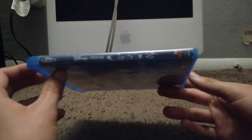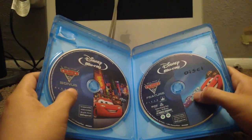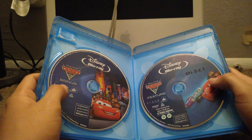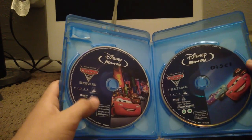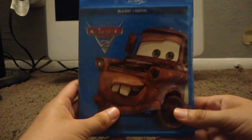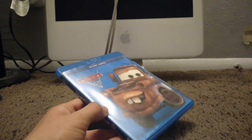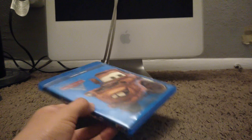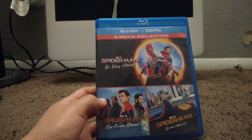My first Blu-ray movie is Cars 2. I bought this off Amazon when it was brand new in 2018. Here's the spine and the back. This Blu-ray uses the same discs from the 2011 Blu-ray 3D release. Here's disc 1 with the movie and disc 2 with the bonus features. Some people might call me out for only having Cars 2 and 3 since I don't have the first Cars movie, but I can watch it on Disney Plus since I have a subscription.